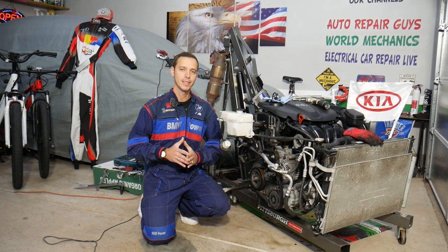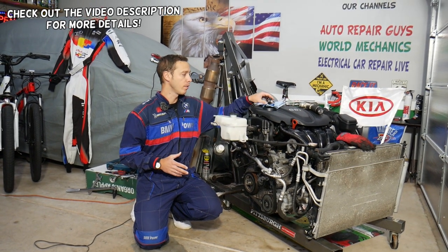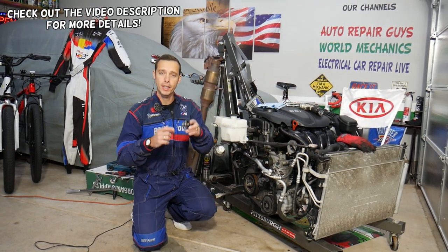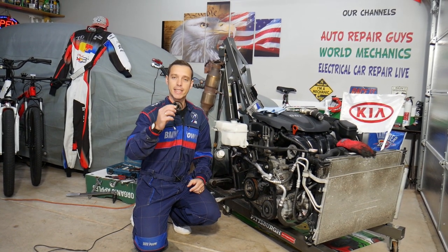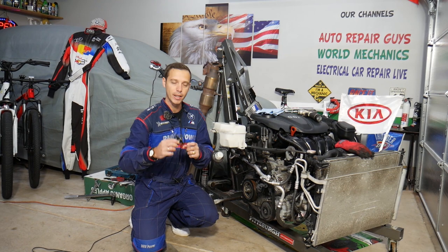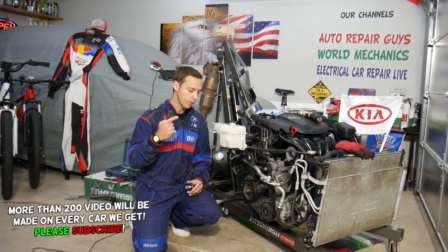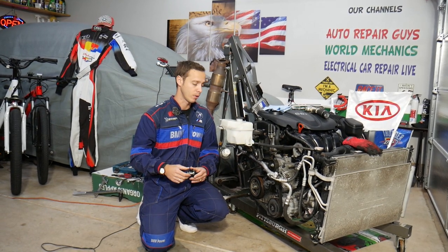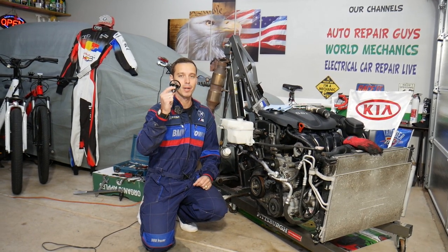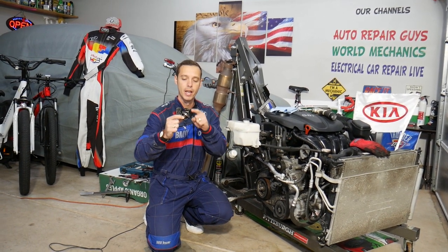Hey guys, welcome back to World Mechanics. Thank you for watching and subscribing to the channel. Today will be a super helpful video for any of you having a Kia Optima — practically any generation — and you want to know what are the symptoms of a thermostat being stuck open. Stay with us, we'll cover that today. With the engine out we can clearly show you how to do things. You don't need to remove your engine to replace the thermostat, and if you want to see the complete video it's on our channel.